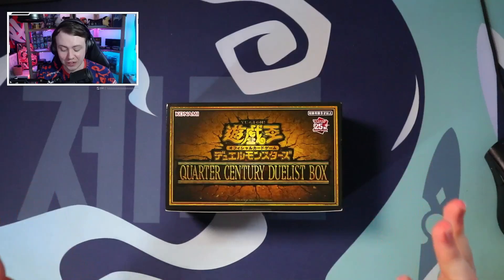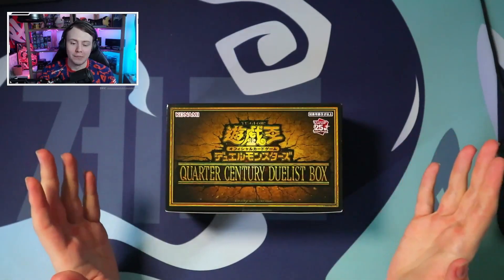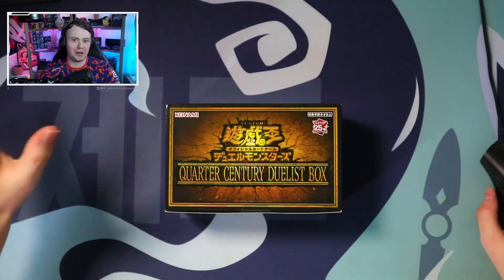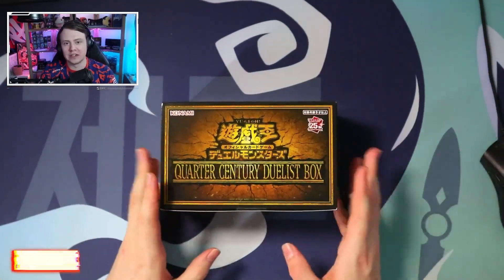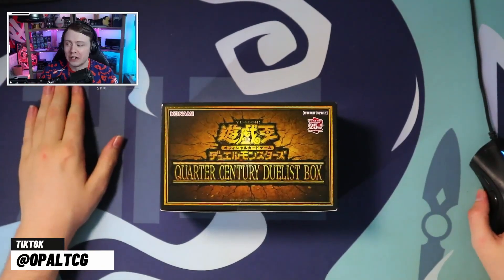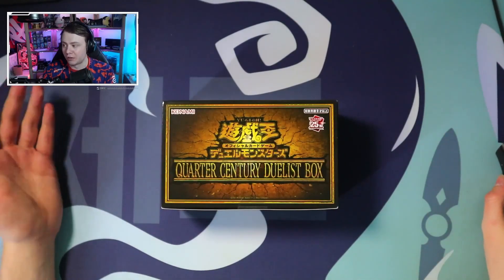Hey guys, it's Opal. Today we have the Quarter Century Duelist Box, the new OCG product that just came out for the holidays. Merry Christmas wherever you are. It's a banger of a set - a very small collection of cards, about 60 to 70 in comparison to the original art rarity collection, plus tokens. You're guaranteed at least one quarter century secret rare, and in most cases I've heard of some boxes having two, but I believe that's an error. There's no scaling in cases - it's completely random.